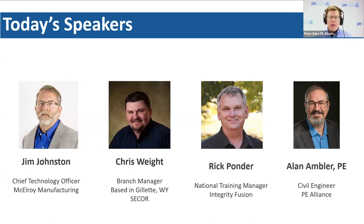We also have Rick Ponder. We saw Rick's promo video there at the end that we were trying to run through in that opening video. Rick has got 30-plus years in the industry doing electrofusion installations and training throughout North America.